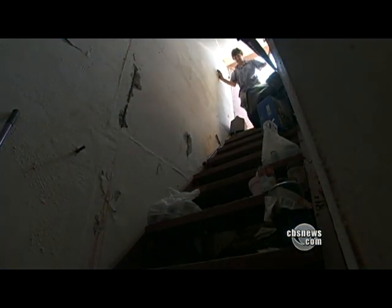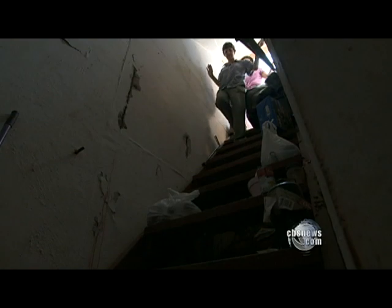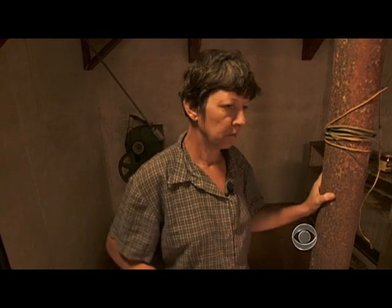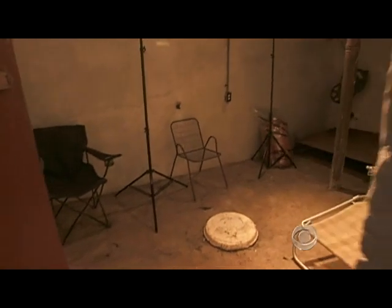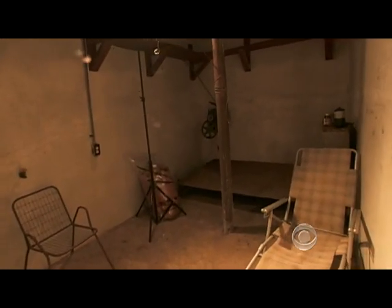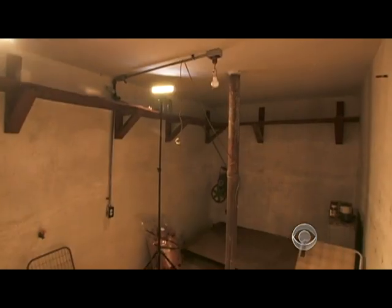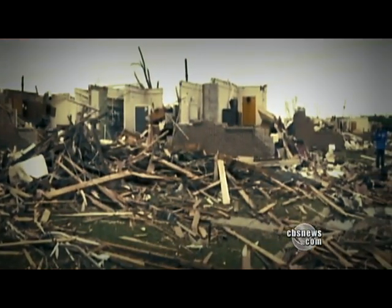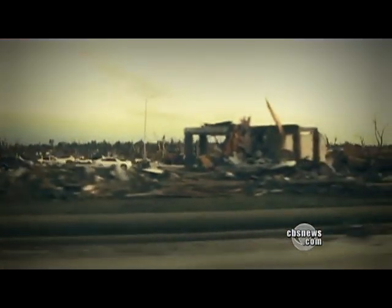When her Tuscaloosa home was about to explode around her this past April, Elaine Davis and her husband took shelter. He said he could feel the wind and the pressure on the door, and there was just a big gust of dust and dirt. This is what saved them — a Cold War-era atomic bomb shelter with concrete walls several feet thick.